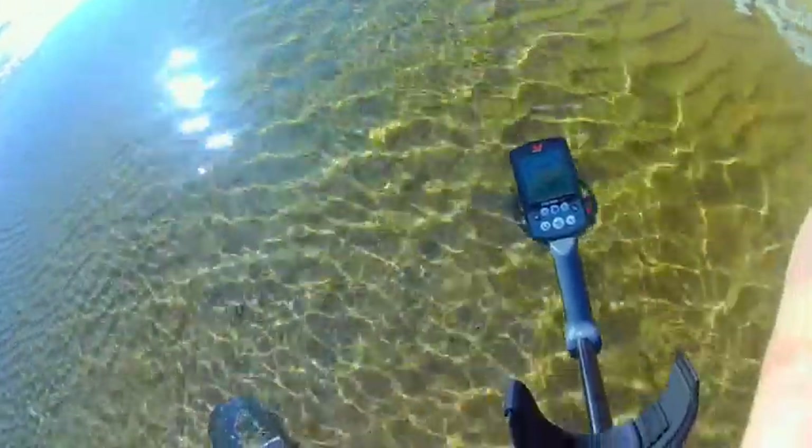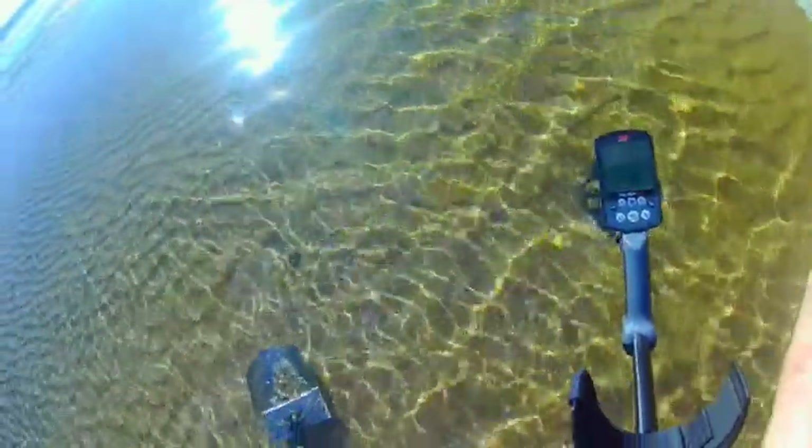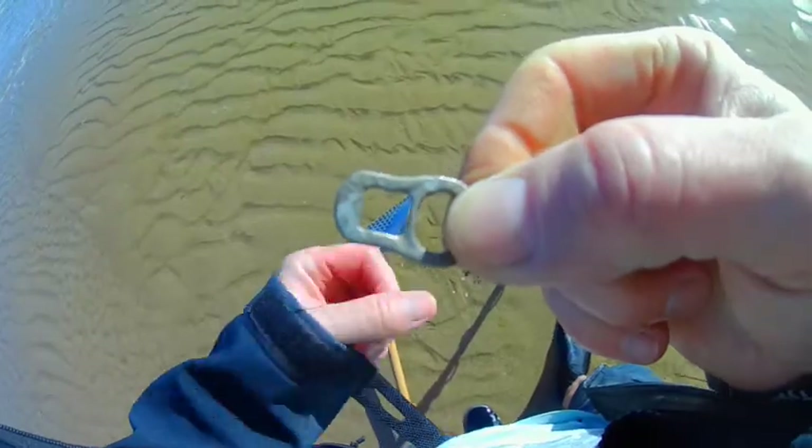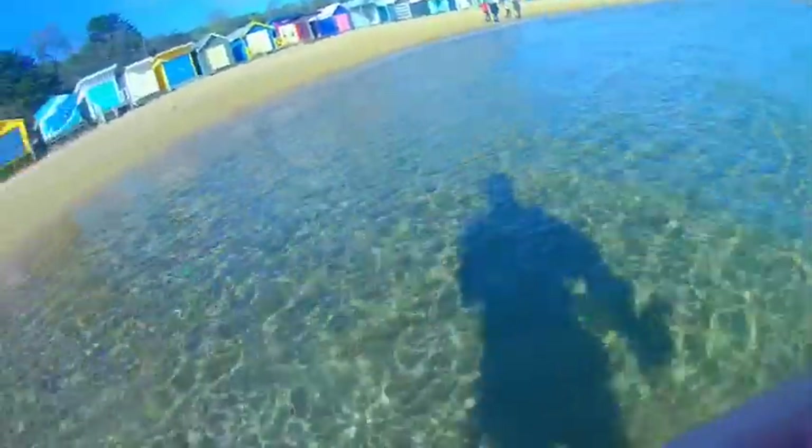I'm in the water now. First target ringing up at 11, 12 — pretty sure it's in the scoop. It's a pull tab. I'm hunting in the water still but I'm going to head out now. Time's getting on — it's ten to eleven, want to be home by eleven-thirty, twelve o'clock.